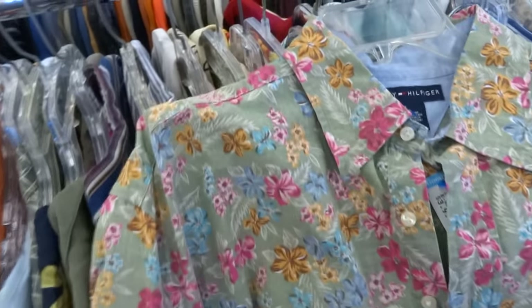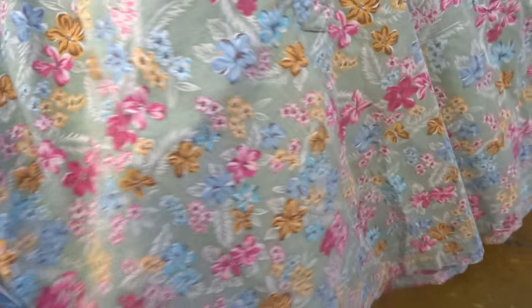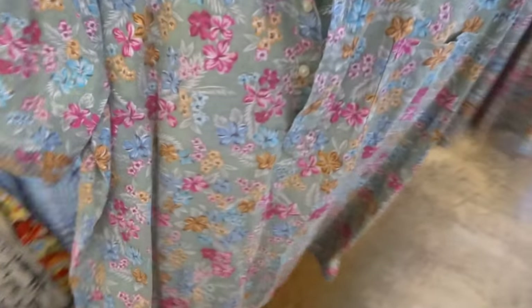Guys, in the button-up section. I passed up some Tommy — this Tommy Hilfiger floral, out-XL exclusive, four dollars. Might have to get this. I really like this floral print and it is Tommy though.